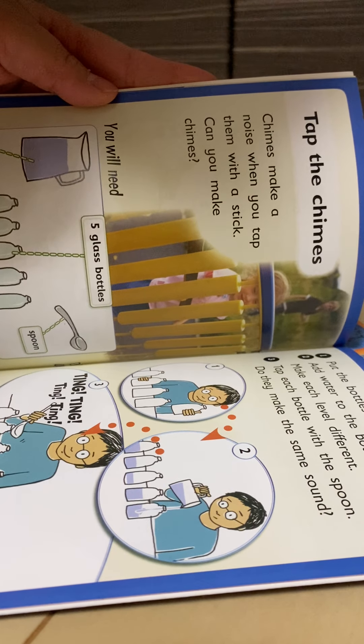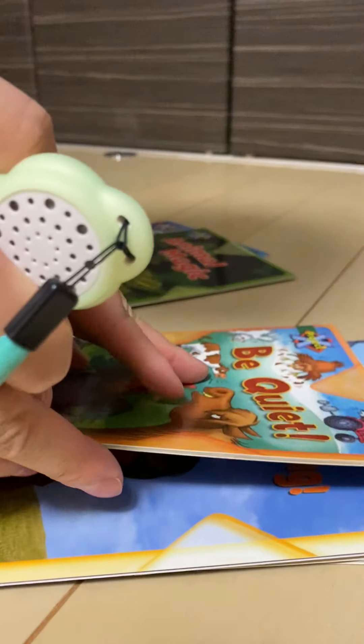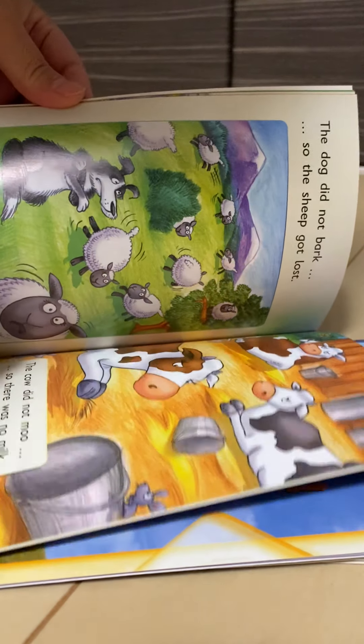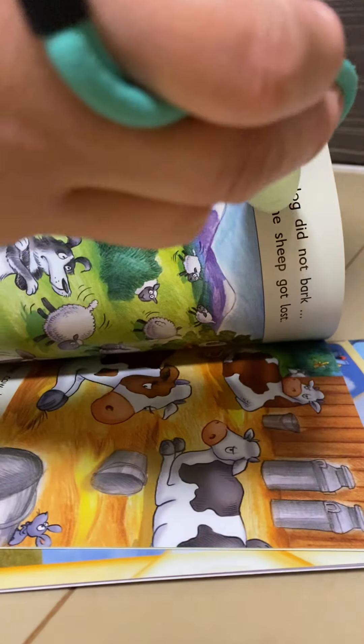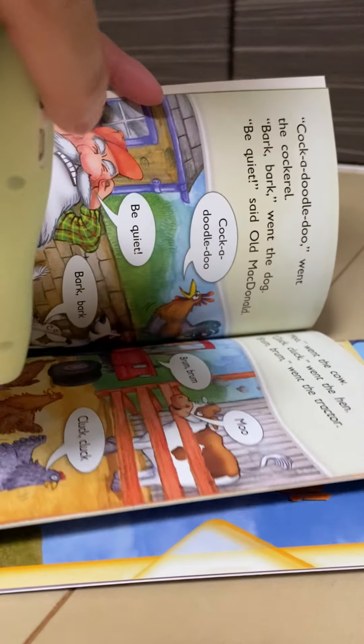This book shows you how to make different noises. You make noises all the time — you make one. Put the bottles in a row. Chimes make a noise when you tap them with a stick.